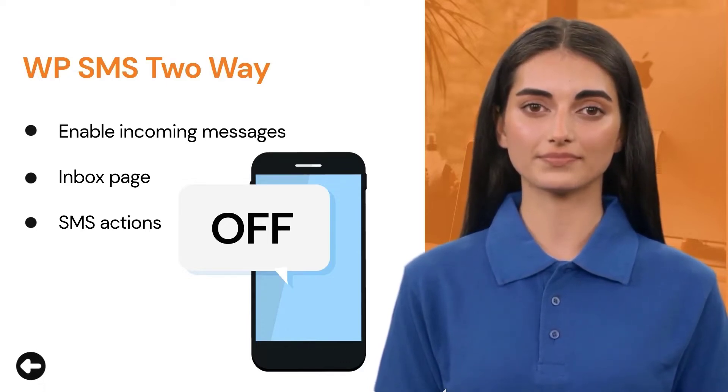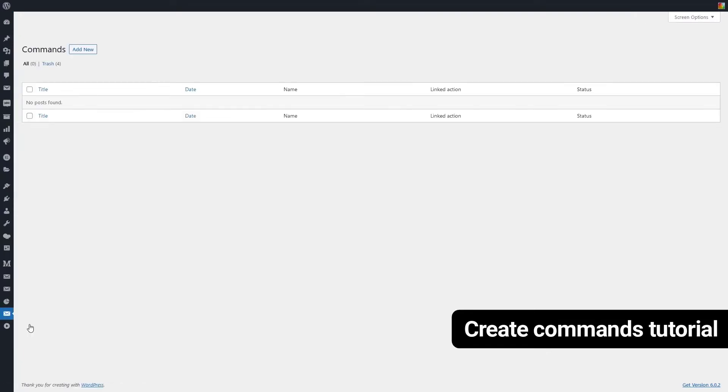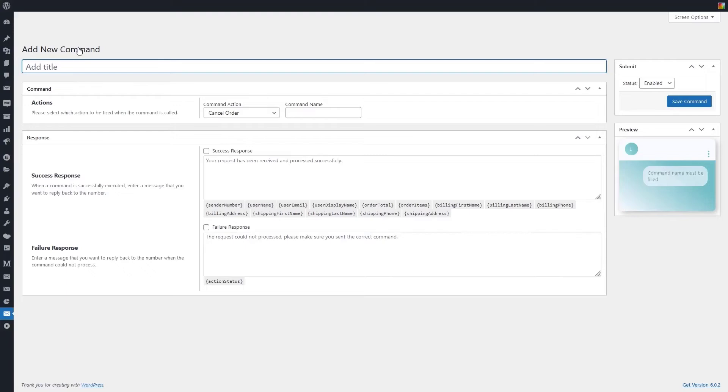The next slide will show you how to create commands. The Add New Command page can be accessed by clicking Commands in the WPSMS Two-Way menu, then clicking Add New. To enter the Add New Command page, you can define three types of commands to perform operations on WooCommerce orders, and one to unsubscribe from a newsletter. In this case, we are defining the Cancel Order command.